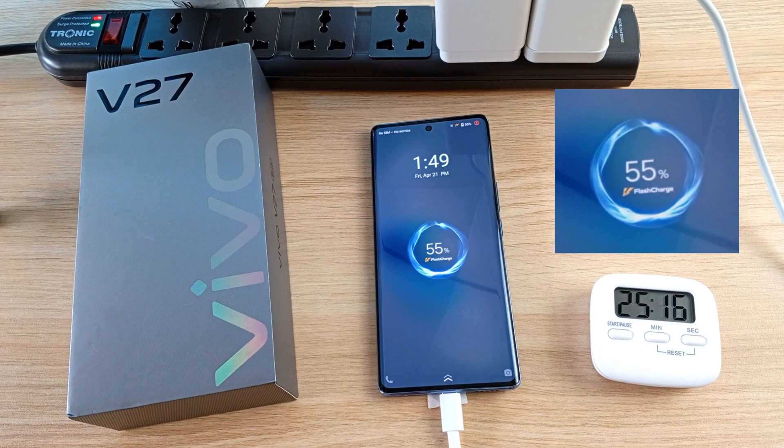55% after 25 minutes. 66% in half an hour. 75% after 35 minutes. 83% after 40 minutes.